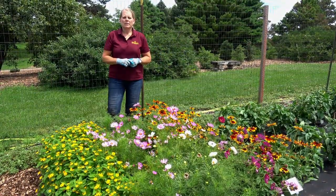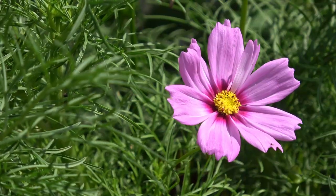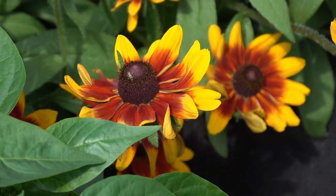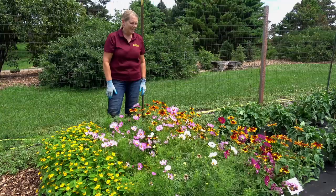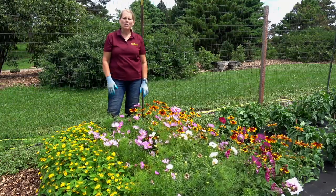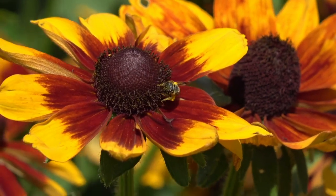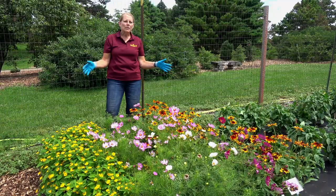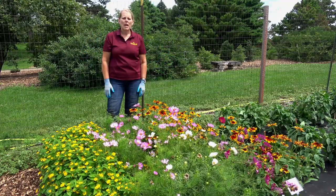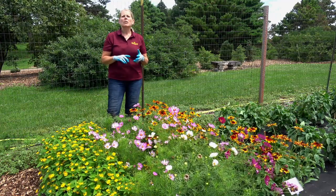Here we have three different flowers. Over here we have the Melampodium Show Star, or butter daisy. We have one of the Cosmos, and this one happens to be called Double Click. And then we also have Orange Fudge Rudbeckia. These all came from another study I'm doing called Flowers for Pollinators, where we're looking at 30 different varieties of annual flowers, trying to answer whether annuals are attractive to pollinators. All three showed seasonal bloom from late June through the end of August to early September, and they all showed some level of attraction to honeybees and native bees, including bumblebees.